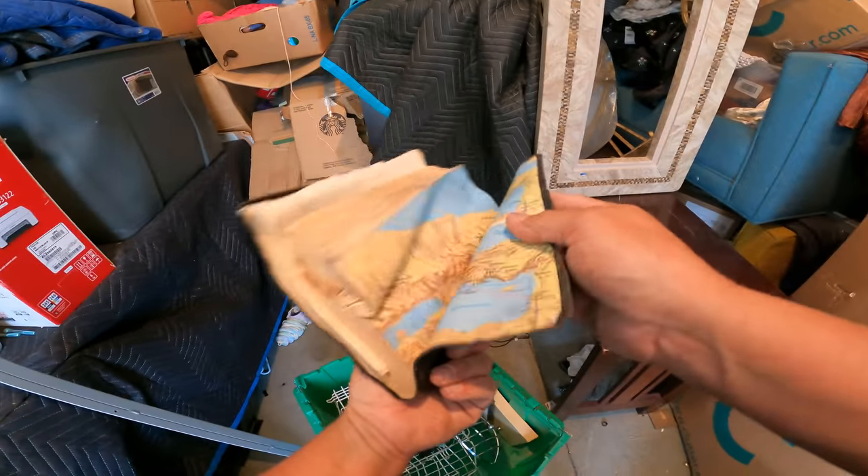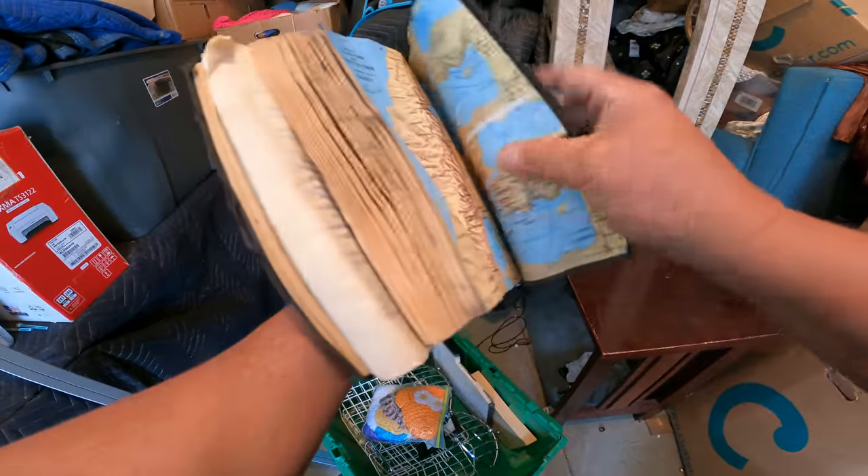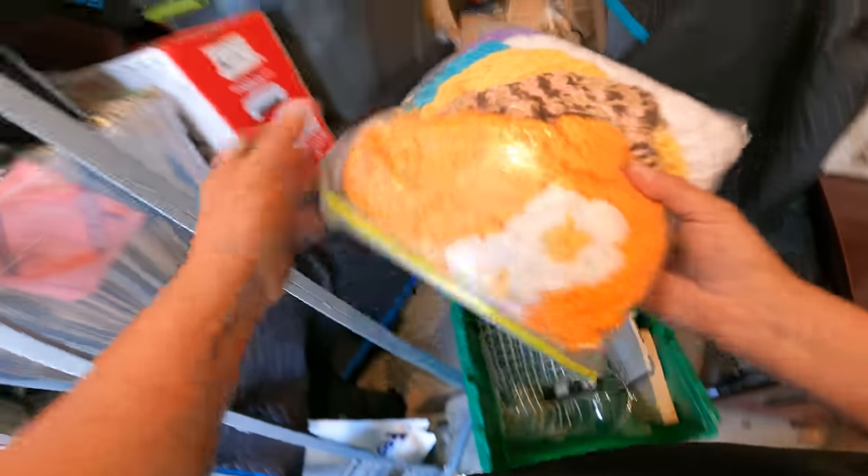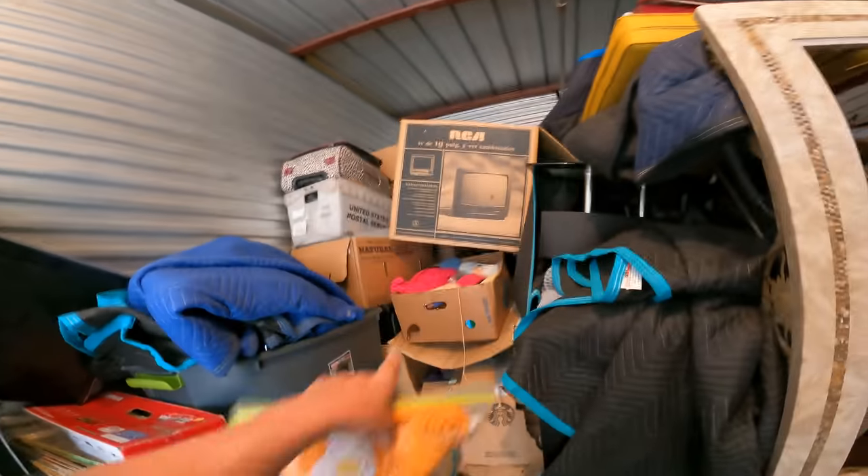There's a Bible — that one was not stored very well. Let's look for those hundred dollar bills though. A little more crocheted stuff and I see a big thing of yarn right there. We'll add that to that.